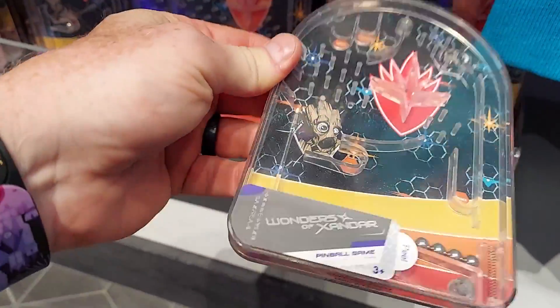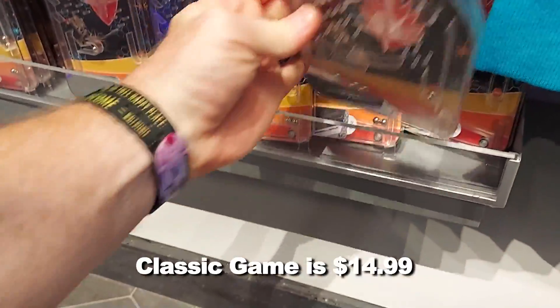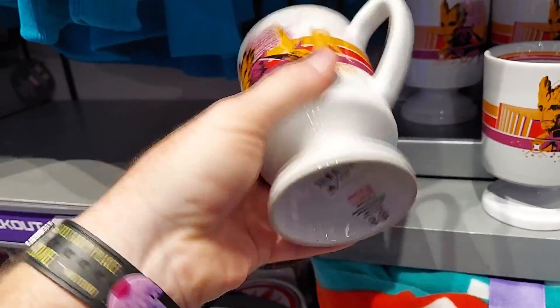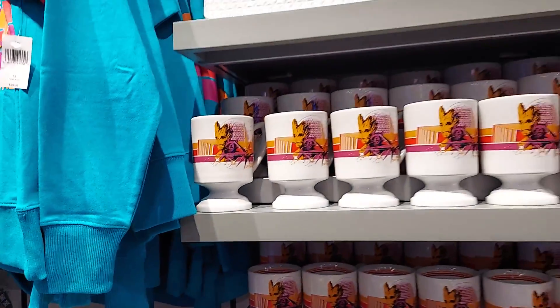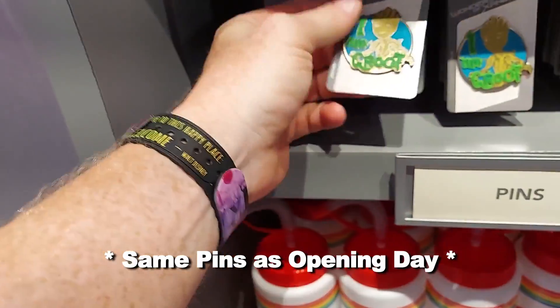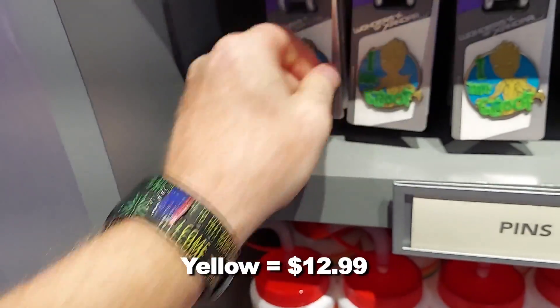There's a classic game for $15. Yikes. Classic 80s style, let's get physical shirt. Here's that classic style coffee mug - $20. And here's more of the pins. These are the same pins that were here on opening day. This one's yellow, I think that's $12.99.